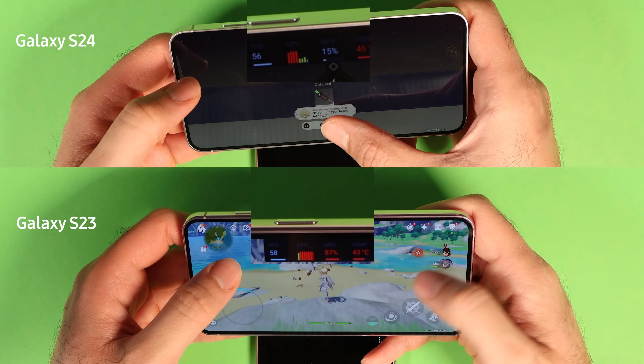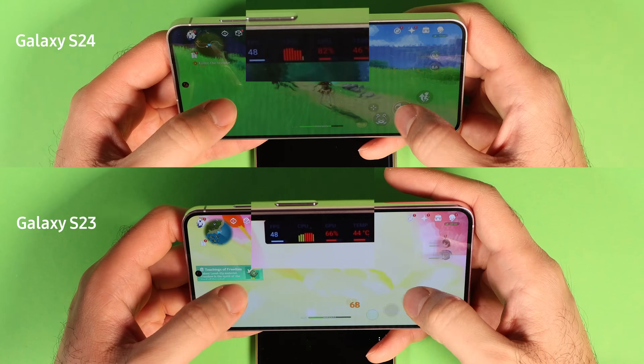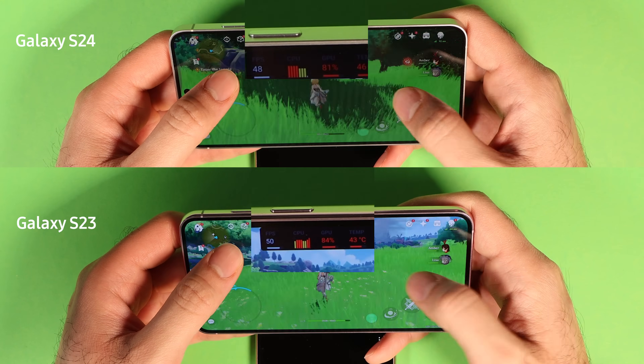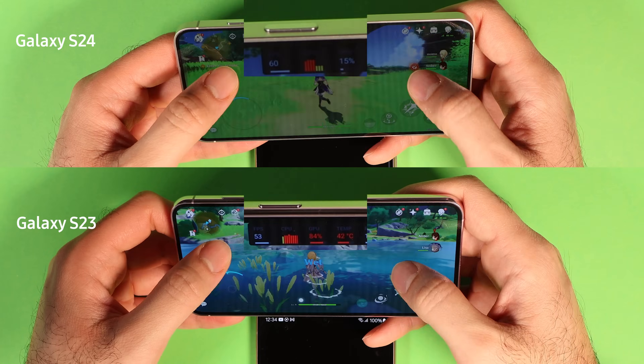10 minutes into the test, both phones are around 40 degrees Celsius, which is 104 Fahrenheit. Neither showed a frame drop. Towards the end, S24 again dropped the ball. The battery temperature was 6 degrees higher and both phones dropped to 50 frames per second.